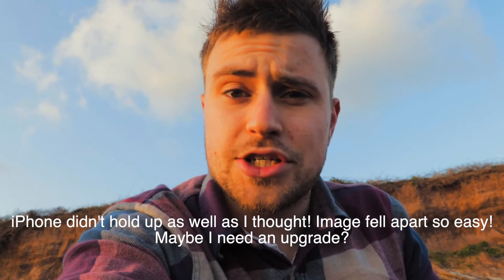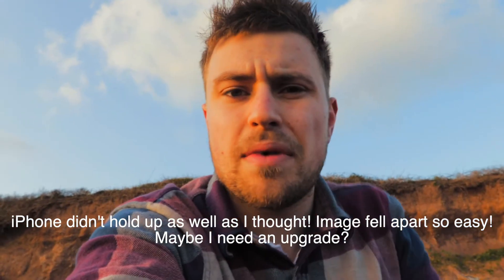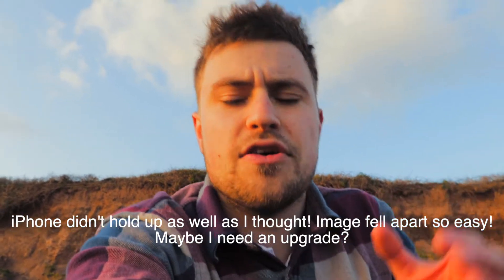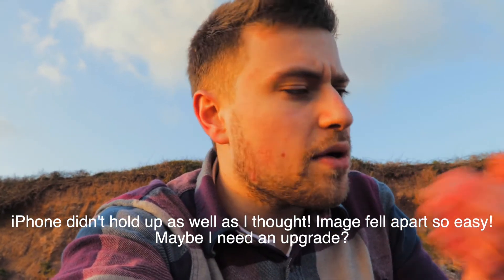Let me know down below how many you actually got right, and I'm really interested to see what factors about each photo gave away what camera it was taken on. I'm taking the photos so I can see the differences as I'm actually taking them, but once they're edited and everything, it'd be really interesting to know the differences that you spot.